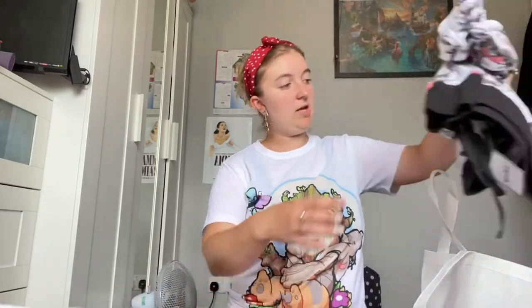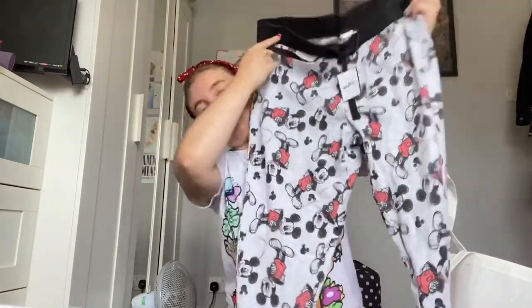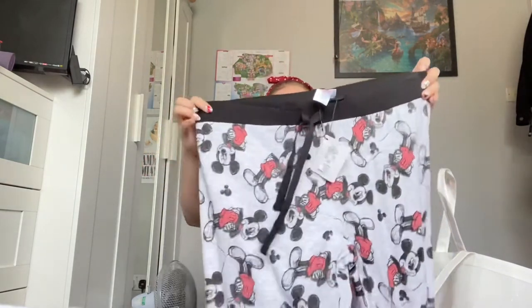Next I got these really nice Mickey Mouse pyjama bottoms. They've got the elastic around the ankles which I really like. I know a lot of people don't like the elastic around the ankles and can prefer a straight, quite baggy leg, but I don't mind them. These were £8 and again they are size large, 14 to 16. I just thought these are really nice even just for lounging around in. The material is quite light, especially for summer.